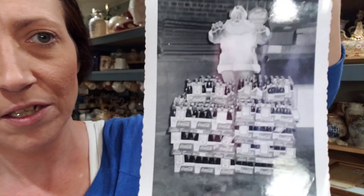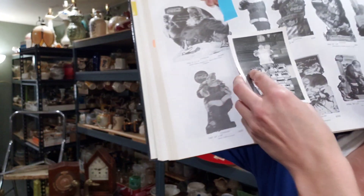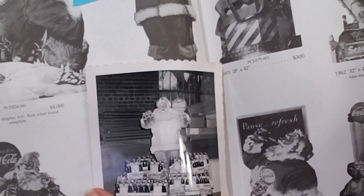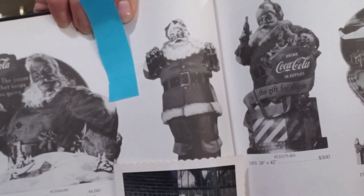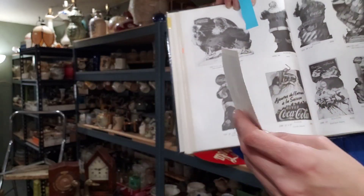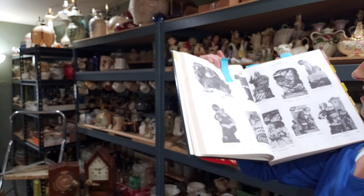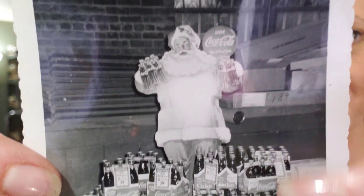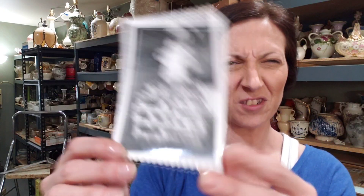And then on this one, it's another die cut, I think is what you would say — die cut behind some cases of Coke. He's holding like two six-packs. And this one, it just says '1950s, 36 inch.' I don't know where this was — the back of a store somewhere, I guess. You can kind of see like an old tree back here, looks like a docking area somewhere. I thought these were just interesting.